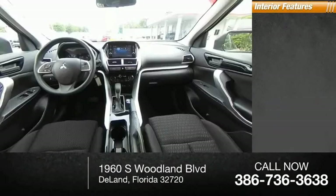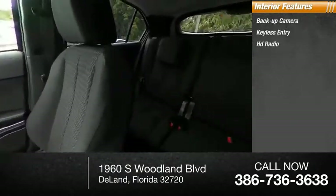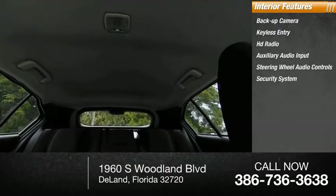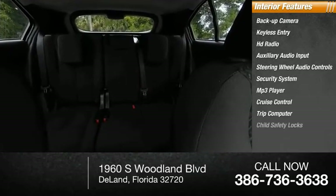Inside you'll find backup camera, keyless entry, HD radio, auxiliary audio input, steering wheel audio controls, security system, MP3 player, cruise control, trip computer, and child safety locks.